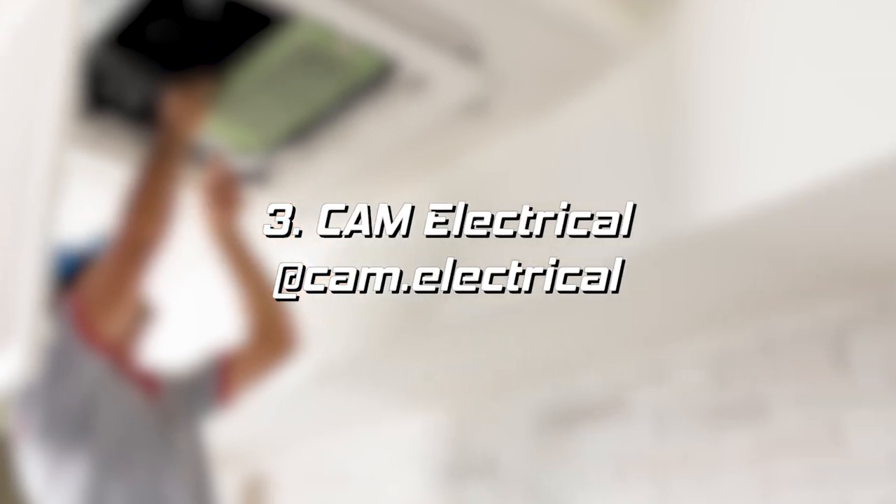It's a real simple product showing an application that solved what would otherwise have been quite a challenging install. From Cam Electrical, based down in Weymouth — it's a brilliant video using the Gecko Gripper. He uses it to fish cable behind a plasterboard wall for under-cabinet lighting with minimal disruption — no holes knocked in walls, just using access points that were already there. He also uses it for an extractor fan. The Gecko Gripper definitely saves you a lot of time.